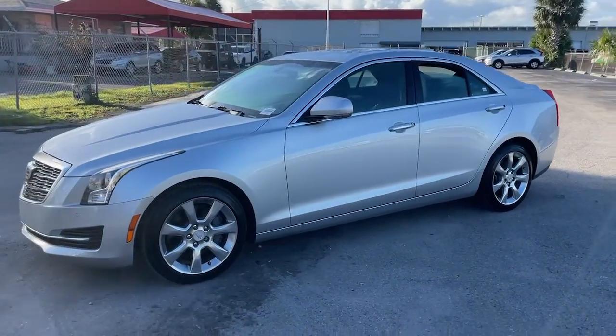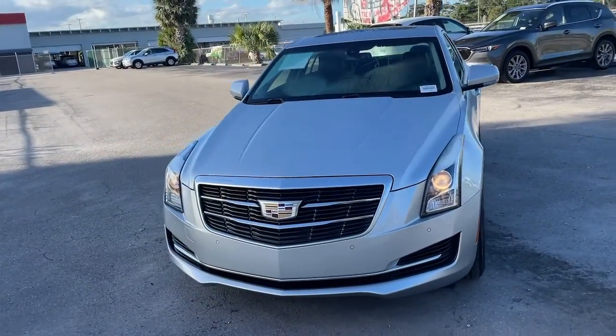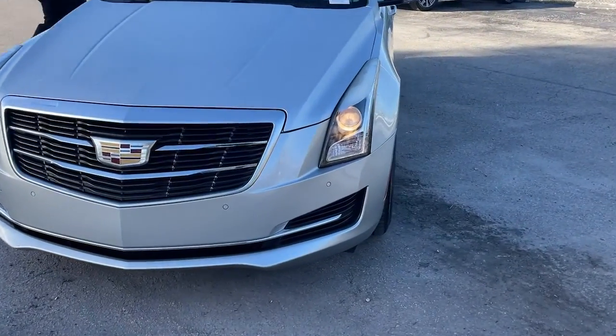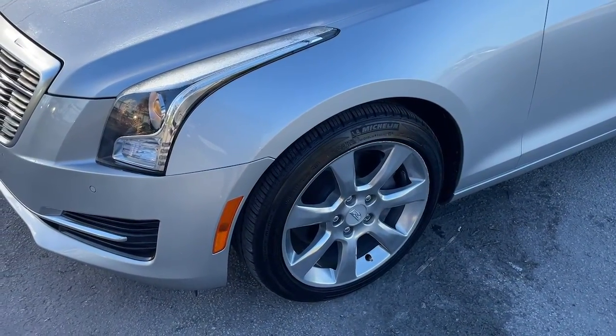These are just some of the great options this vehicle comes with: heated driver seat, navigation system, sun/moonroof, keyless entry, satellite radio, premium sound system, power passenger seat, aluminum wheels, dual zone AC, and Bluetooth connection.